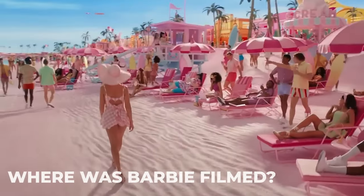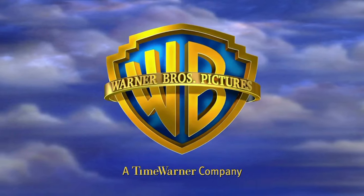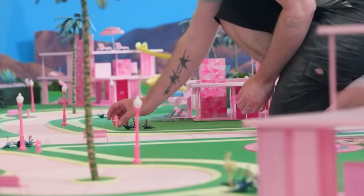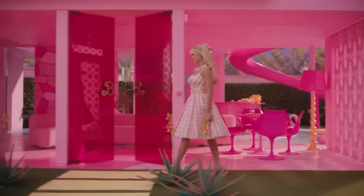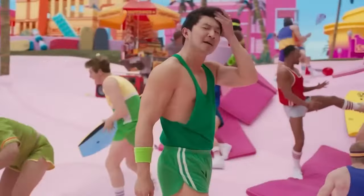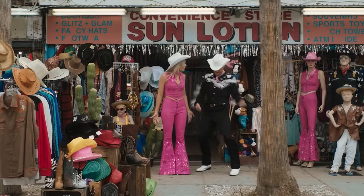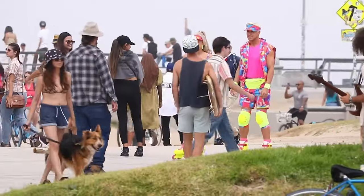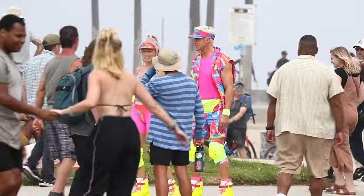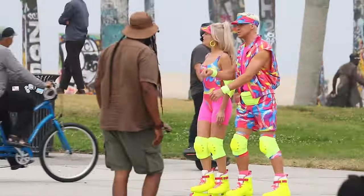Most of the Barbie movie was filmed in the UK. Barbie is a Warner Bros. project, and the movie company has a studio in Leavesden, England, where most of the movie was filmed and where Barbie Land was created. All scenes happening in Barbie Land simply do not exist in real life, so it is impossible to visit. The real-world scenes were filmed in Los Angeles, California — specifically, Margot Robbie and Ryan Gosling were seen rollerblading around the outskirts of Venice Beach.